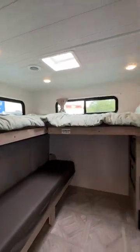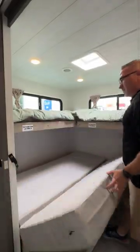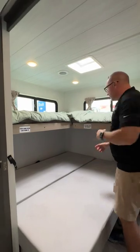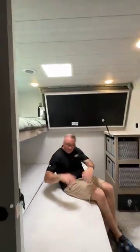Two L-shaped top bunks with a view steal the show in this bunk room, and the bottom bench actually folds out into one large bunk. Wait — and then you can fold the top bunks up for more space? Let me tell you, you won't be short of options when it comes to sleeping arrangements and space in this travel trailer.